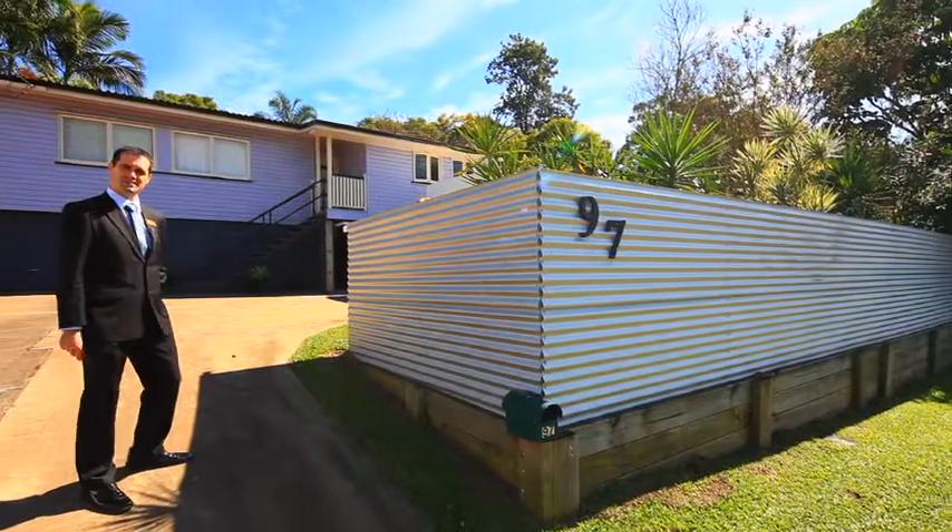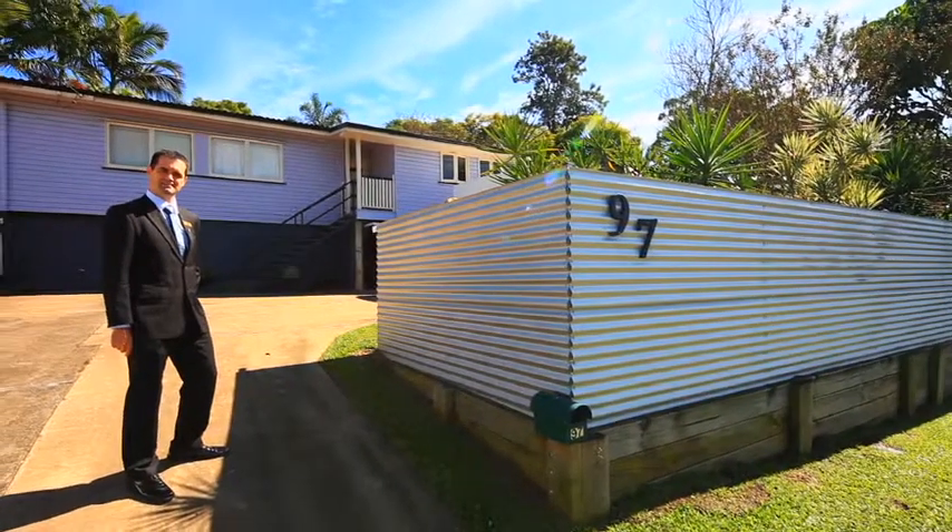Hi, I'm Steve Hender and welcome along to 97 Newnham Road, Mount Gravatt East. Let's head on in.